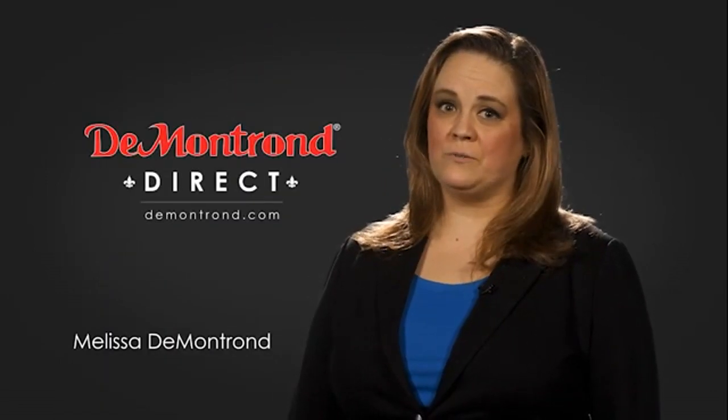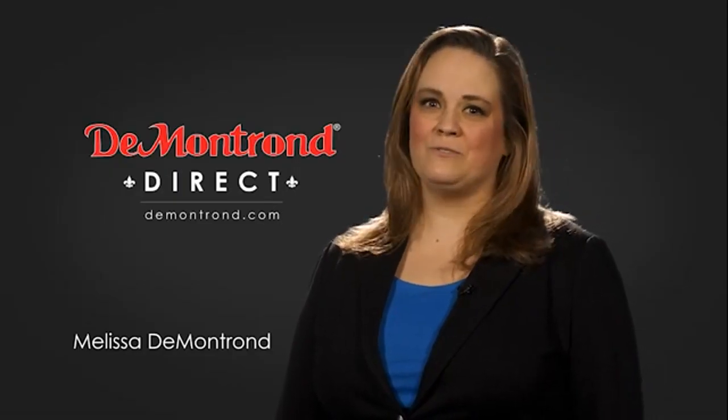Demontron wants to serve our community while protecting our valued customers and employees. So we're announcing Demontron Direct for sales and service through Demontron.com.